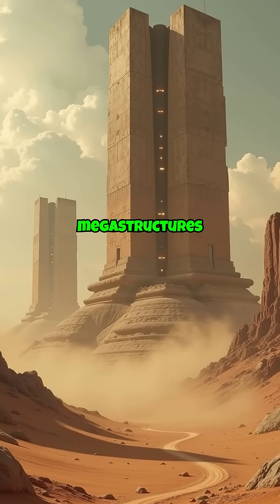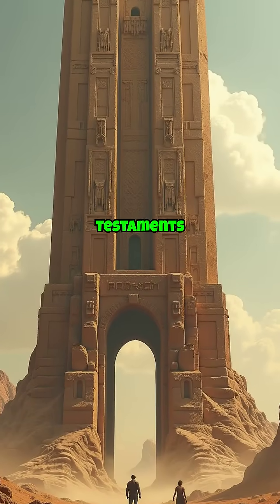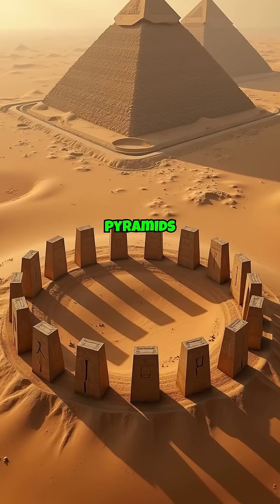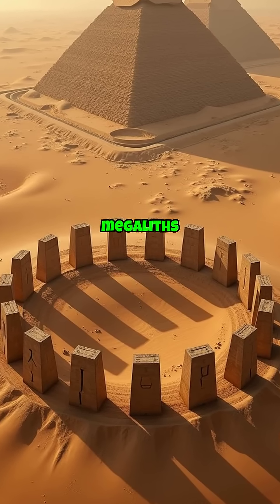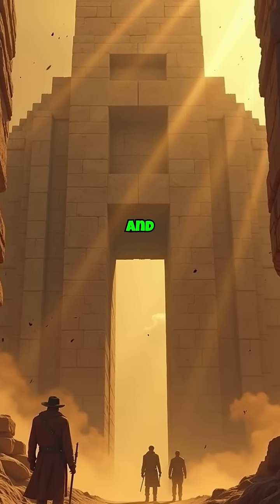The world is dotted with ancient megastructures that defy modern understanding, standing as testaments to human ingenuity in the distant past. From the pyramids of Egypt to the megaliths of Stonehenge, these colossal creations evoke both awe and inquiry.